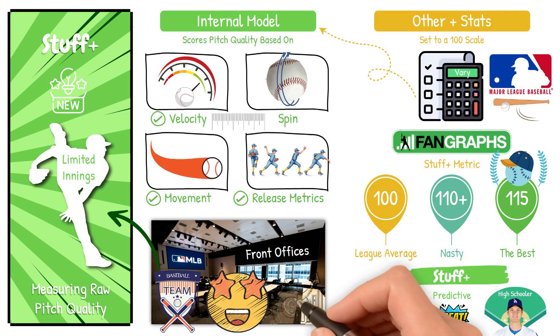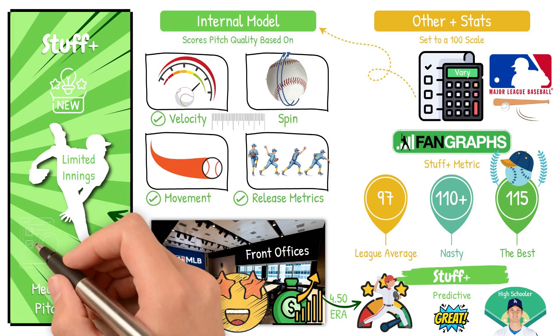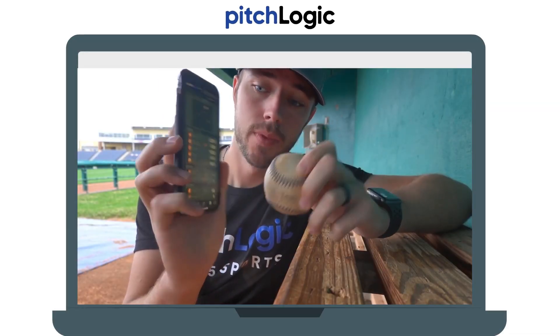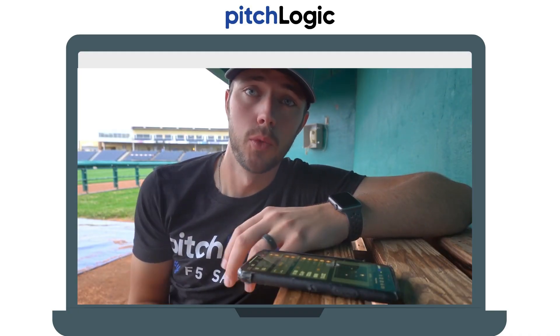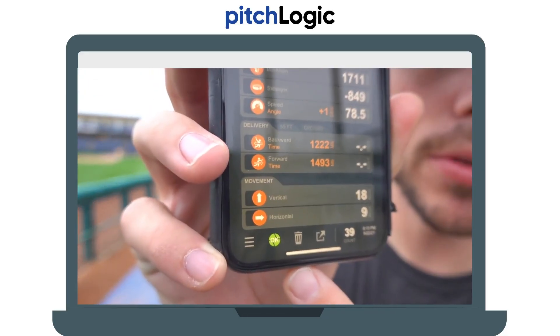It's why teams are now calling up pitchers with limited innings — if the stuff is elite, you can predict how it will do against big league hitters, and the results usually follow. It's also why you see teams invest heavily in guys with a 4.5 ERA because he's sitting 97 with a banging slider. Stuff Plus is one of the stats that all advanced teams rely on for evaluating pitchers. Want to see how your stuff stacks up? Pitch Logic is the easiest way to measure your velocity, spin rate, release point, and more with all the data you need right on your phone. Check out the link at the top of the description to get yours today.